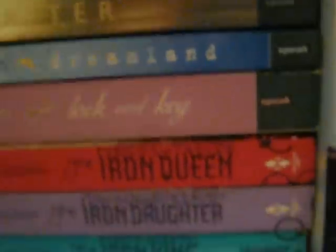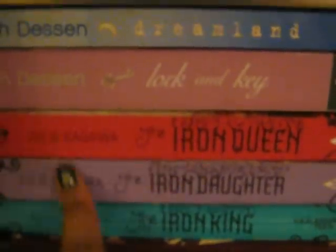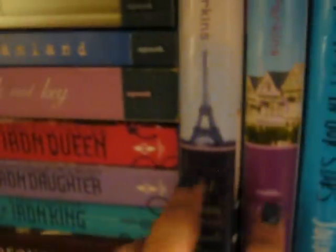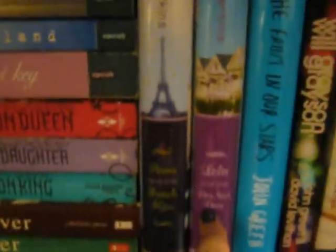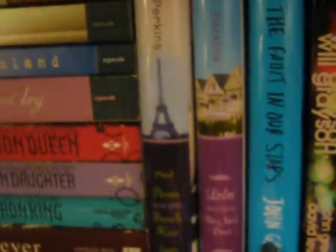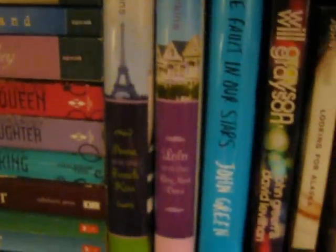Here I have my two Melina Marchetta books — Jellicoe Road and Saving Francesca. I don't own The Piper's Son because I don't like the North American cover. Some of my other contemporaries: I have the Wolves of Mercy Falls, the first three in the Iron Fae, Two Sardesans After by Amy E. Faw, and Two Way Street by Lauren Barnhold. Over here I have my two novels by Stephanie Perkins — Anna and the French Kiss and Lola and the Boy Next Door, which I haven't read yet. The Fault in Our Stars by John Green — if you haven't seen my 2012 end-of-year book survey you should check it out because I basically gush about John Green and how wonderful he is and how wonderful this book is.